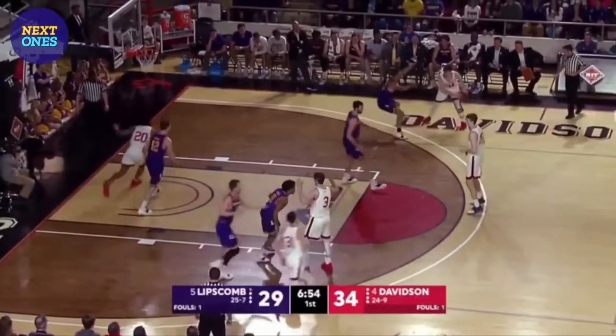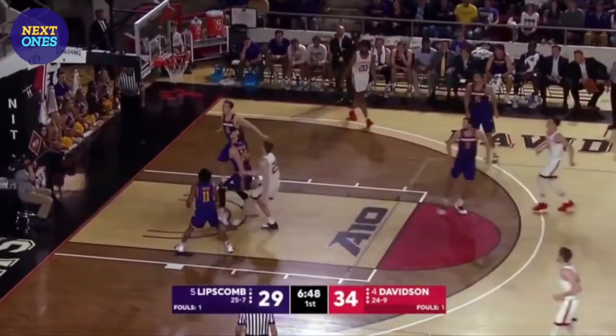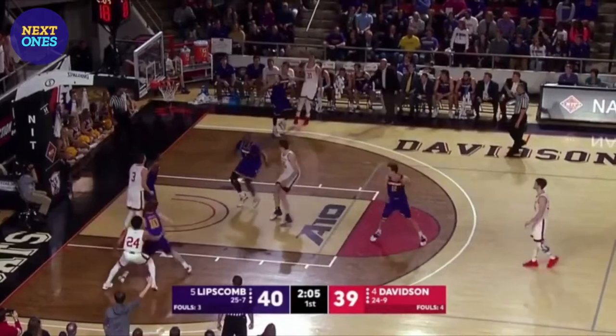Grady from the foul line and gets the roll in the NIT. Grady with the pump fake, the shot — and it goes in again!